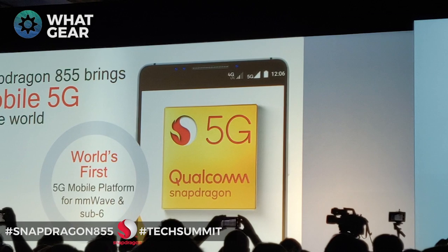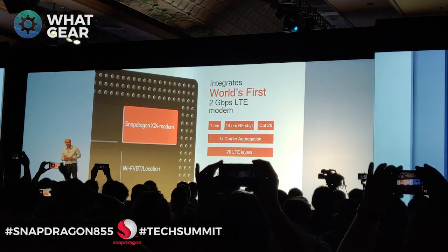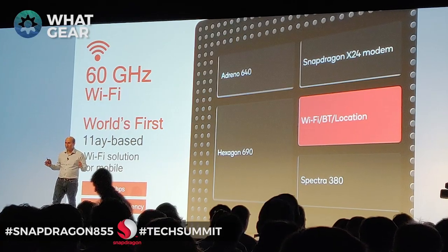Maybe the most notable difference between the 845 and the 855, apart from performance, is that this chip will be 5G ready. When 5G starts to roll out, you'll be able to receive the fastest speeds from your networks. EE are already working on this in the UK and it's happening globally. On top of that, the 855 will allow for 2 gigabits per second download speed on LTE — 4G is about to get faster too. The 855 also supports Wi-Fi 6, meaning your Wi-Fi connections are about to get faster and more secure.